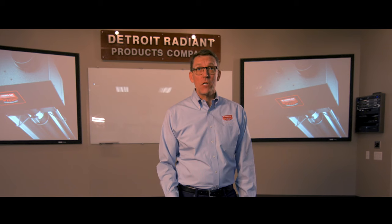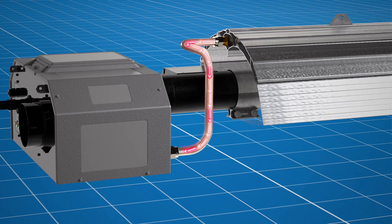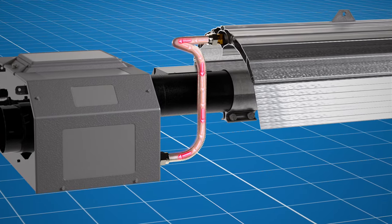Insulated reflectors actually are not that new. What's revolutionary about this insulated reflector is that rather than wasting the energy absorbed into the insulation, we use the natural inducer fan that's already running to draw the air out of the air pockets that are in the extruded aluminum frame.